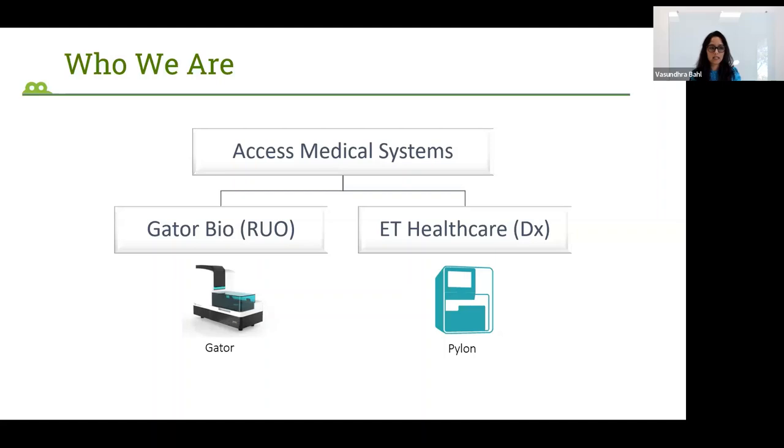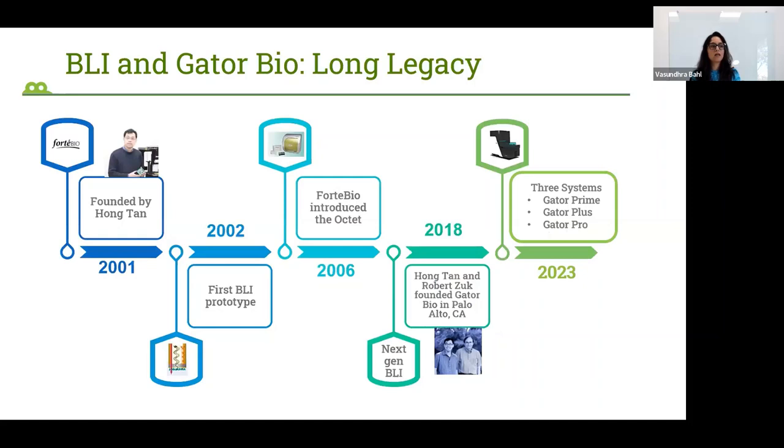The other part, ET Healthcare, makes products for diagnostics. While these are also being developed here in the US at our site in Palo Alto, they have been commercialized first in China. This presentation from here on will be more about GatorBio.